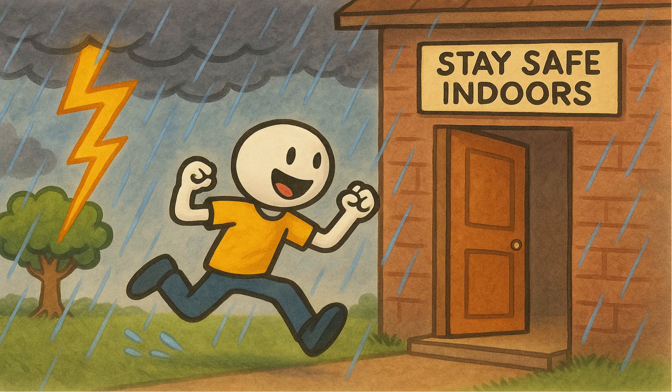The safest place is a solid building or a car. Tall trees, flagpoles, or metal objects increase the risk. Respecting lightning is the best way to enjoy its beauty safely.